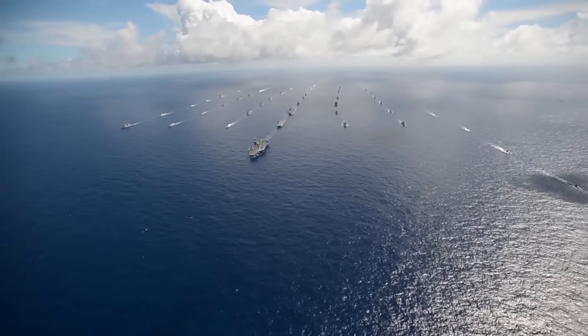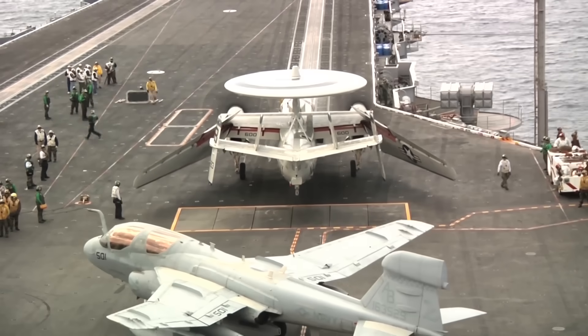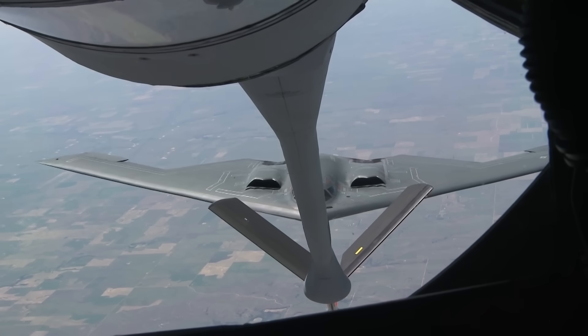The United States military has the strongest and most diverse navy in the world. The US military's fleet of aircraft carriers is so large it makes the US Navy the second largest air force in the world, second only to the actual US Air Force.